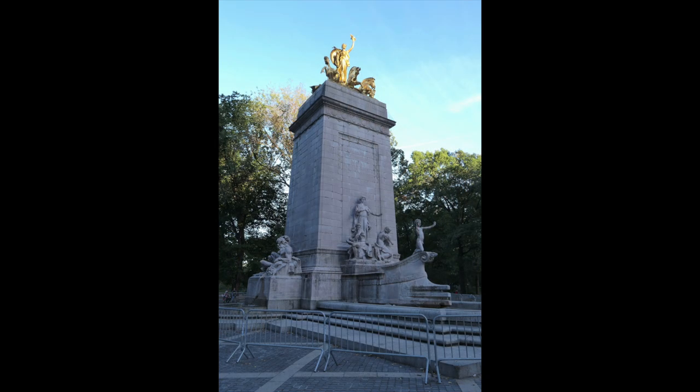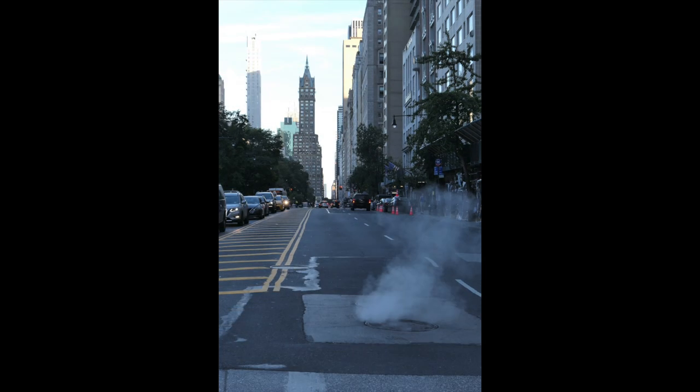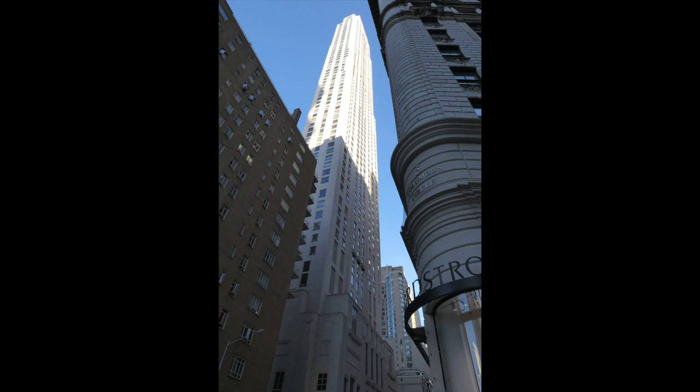We're going around Columbus Circle without actually going to Columbus Circle itself — this is around the periphery. Here's some steam coming out of the manhole cover. It's very New York. Looking down the street, I kind of had to step into the street to make that picture. People — motorists — didn't like me.